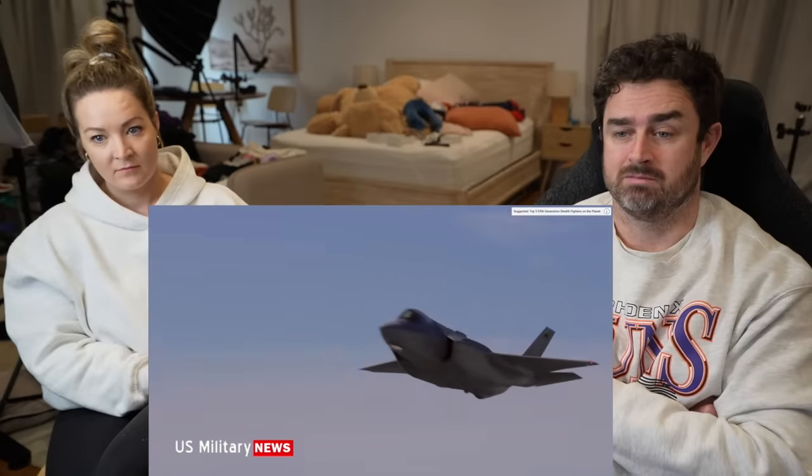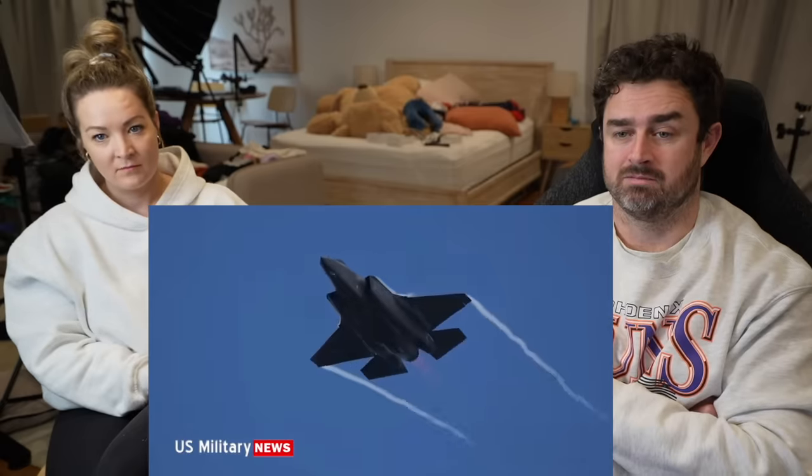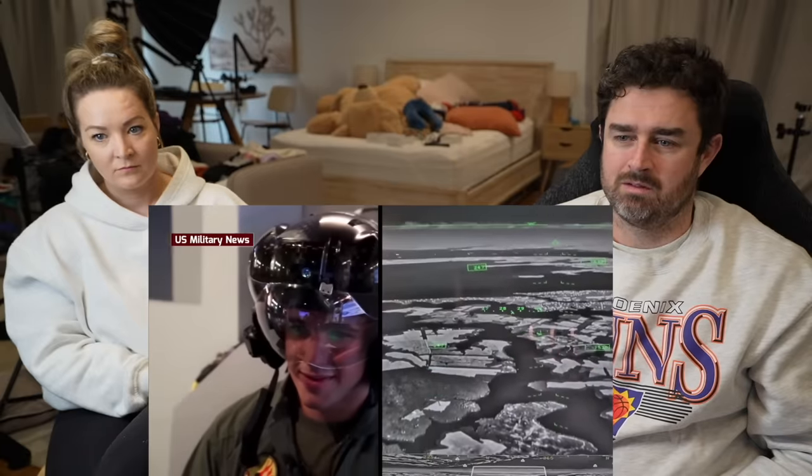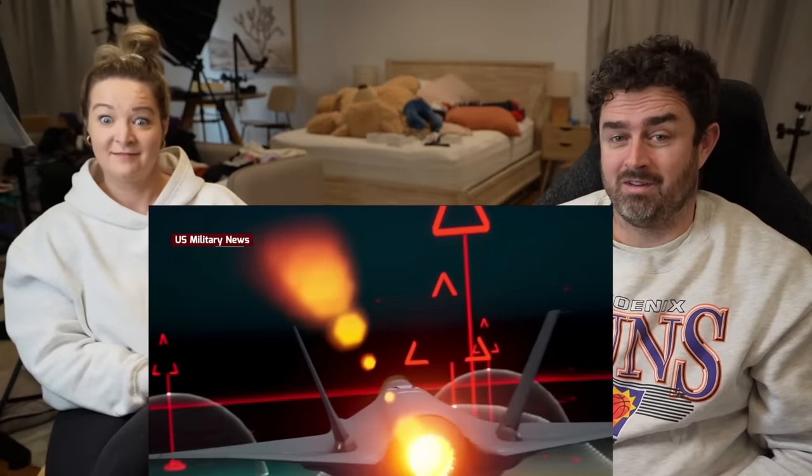First conceived in the Joint Strike Fighter program in 1992, the F-35 entered service in 2015. Serious technical problems remain, including issues with the stealth coating and night vision cameras. The F-35 is a multi-role aircraft meant to replace the aging fleets of F-16s, F/A-18s, A-10s, and AV-8Bs. Unlike them, it has the advantage of stealth, advanced sensors, and an impressive helmet-mounted display that replaces the traditional heads-up display.